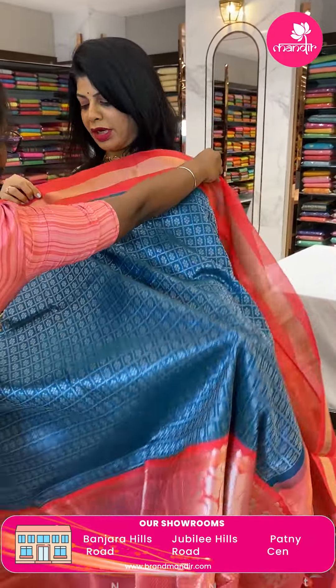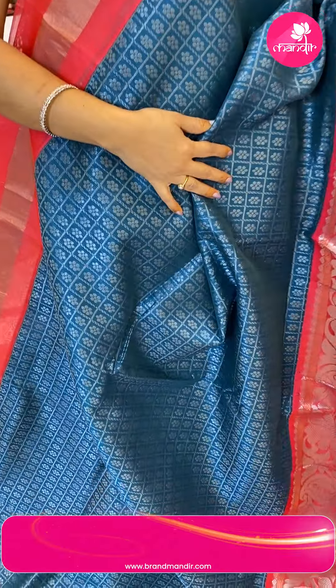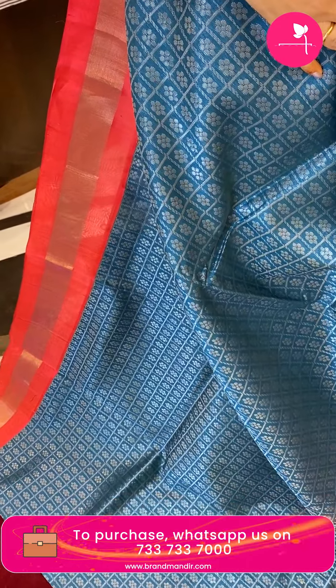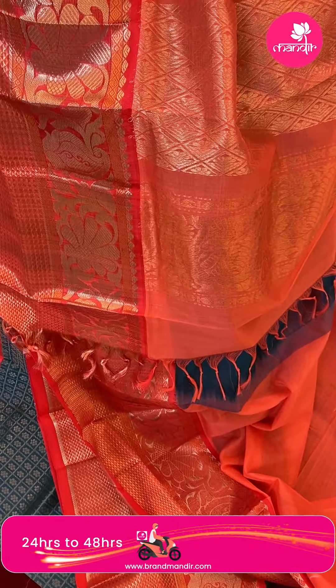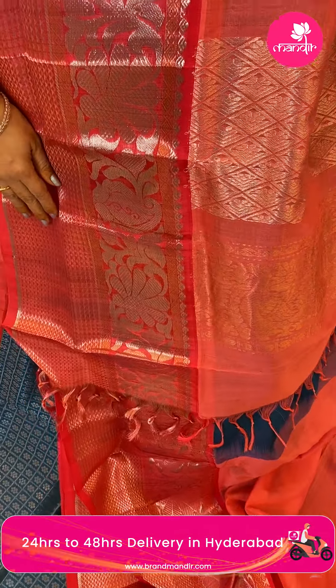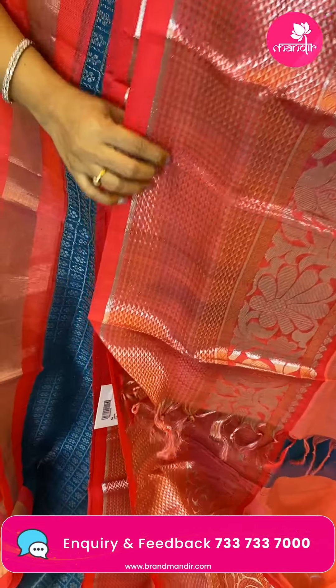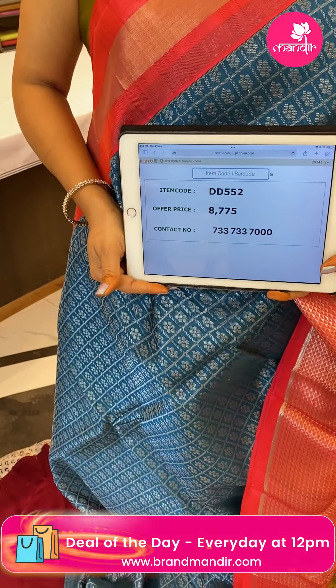Next saree — black blue with bright neon pink. Checks with florals. Border is contrast with triangular brocade, florals, and paisley vines. Pallu is contrast cross checks with florals. Blouse is contrast plain with border. Saree pricing: 8775, DD552 is the code.